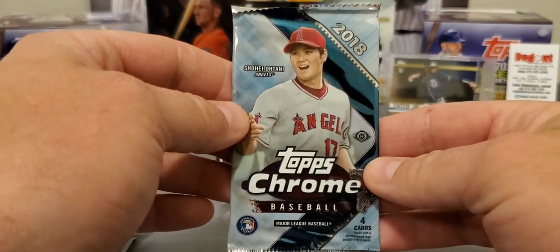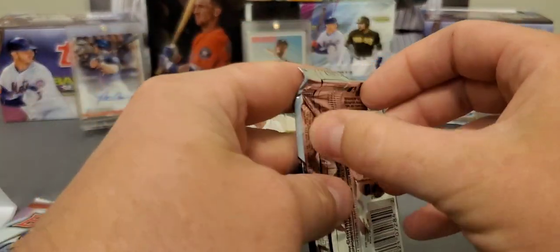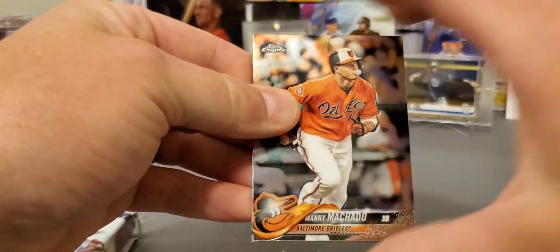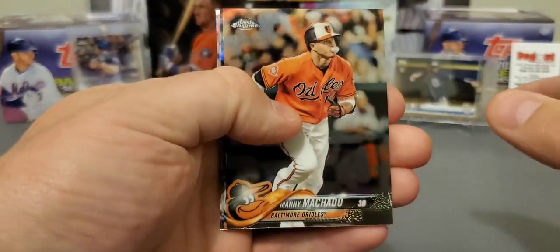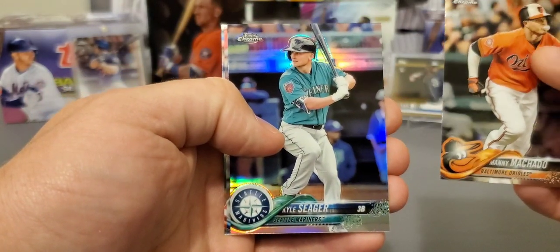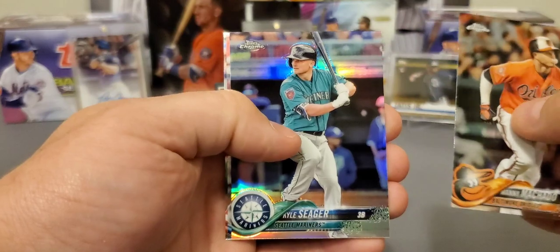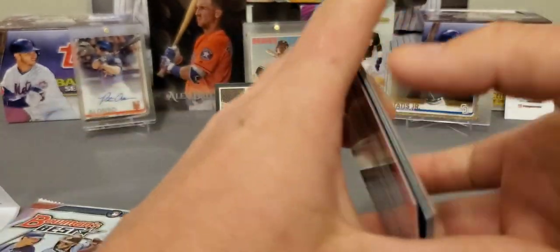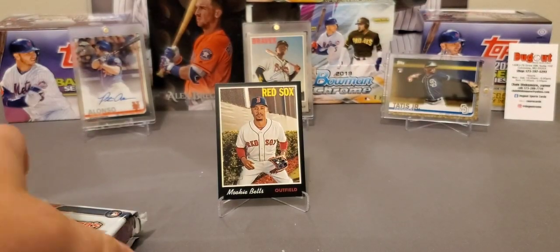Let's do 2018 Topps Chrome. These expiration dates on the redemptions in here are probably getting close to being expired, and I know that Ronald Acuna is a redemption in this product. We got Manny Machado when he was still with the Orioles, a Kyle Seager Refractor, Jacob DeGrom, and a Hanley Ramirez. Not too much happening in that pack.